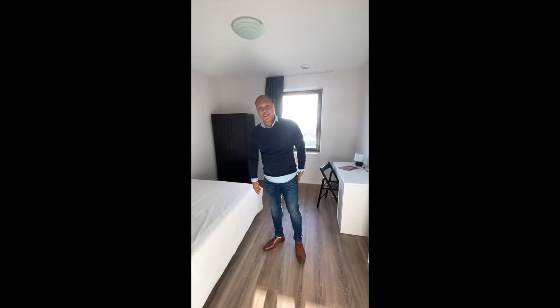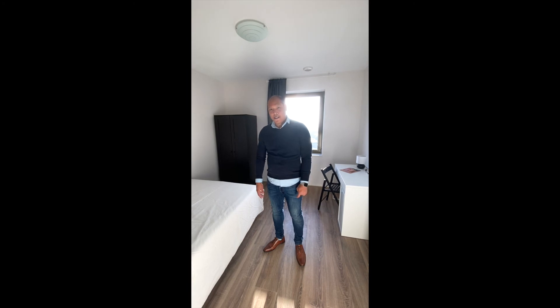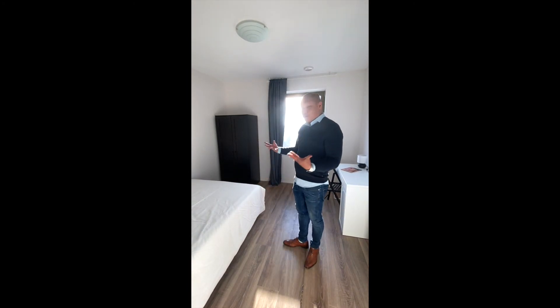Now we are here in the third bedroom. The third bedroom is 11 square meters. As you can see, it is ready to move in.